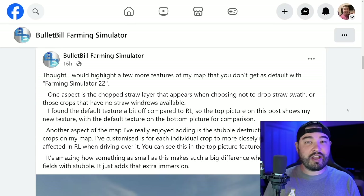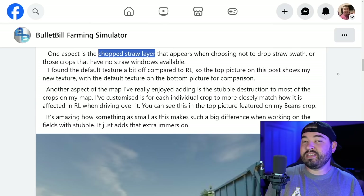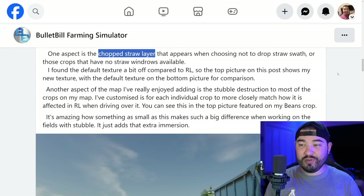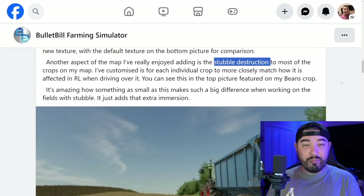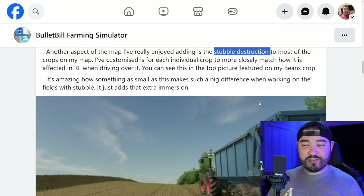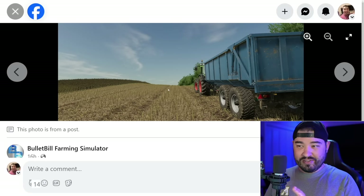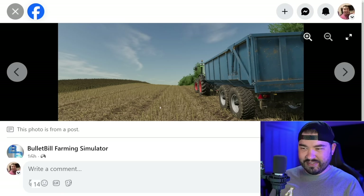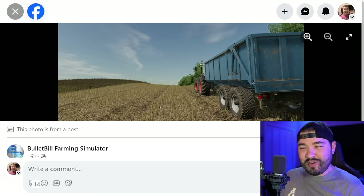Lastly today, Bullet Bill shows off a few things coming with his map that maybe we haven't talked about as much. One aspect is going to be chopped straw layers that appear when choosing not to drop straw swath, or for crops that have no straw windrowable. He's also got some new textures and stubble destruction — he's added this to most of the crops on his map. You guys can see right here we've got little bits in the middle that are just completely gone, and then the stubble themselves you can see where the straw kind of drops down in between the crop.